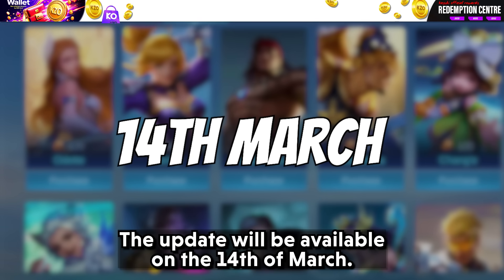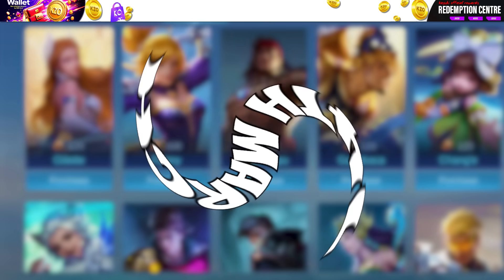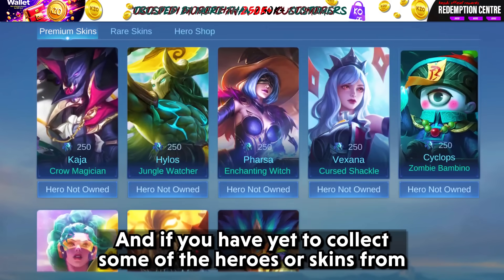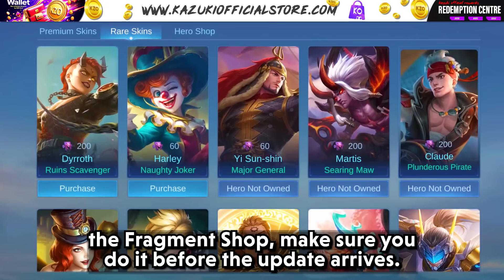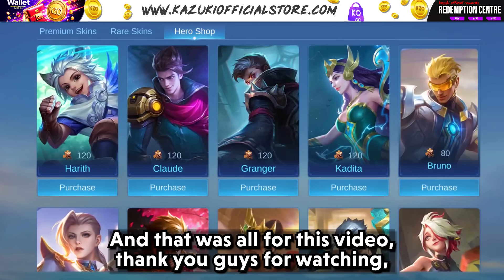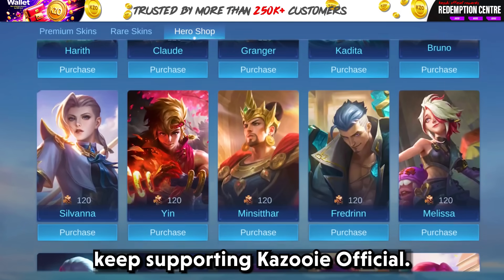The update will be available on the 14th of March. If you have yet to collect some of the heroes or skins from the fragment shop, make sure you do it before the update arrives. And that was all for this video. Thank you guys for watching. Keep supporting Kazuki Official.